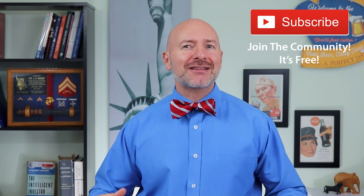Hey Bowtie Nation, Joseph Hogue here with the Let's Talk Money channel. A special shout-out to all of you out there in the nation — thank you for spending part of your day here. If you're not part of the community yet, just click that little red subscribe button. It's free and you'll never miss an episode.